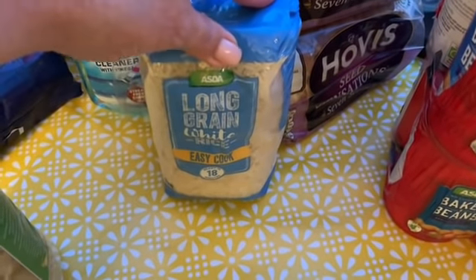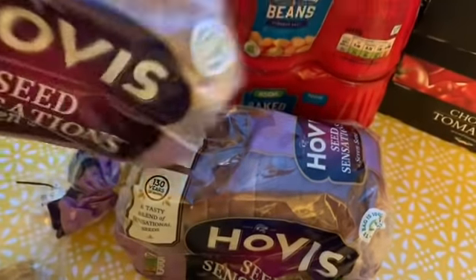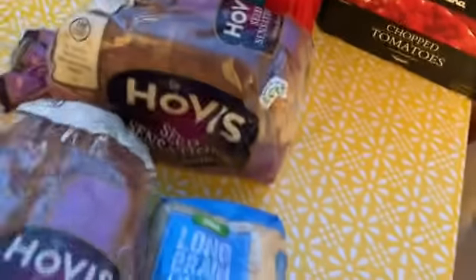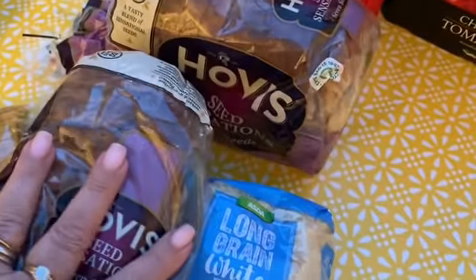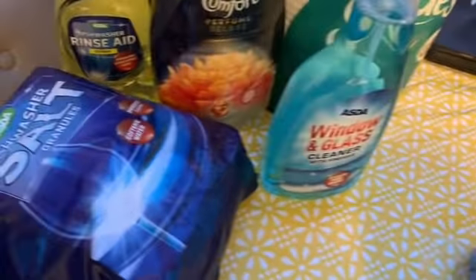A big pack of long grain rice, and two loaves of Hovis Seed Sensation — these are the 400 gram loaves.